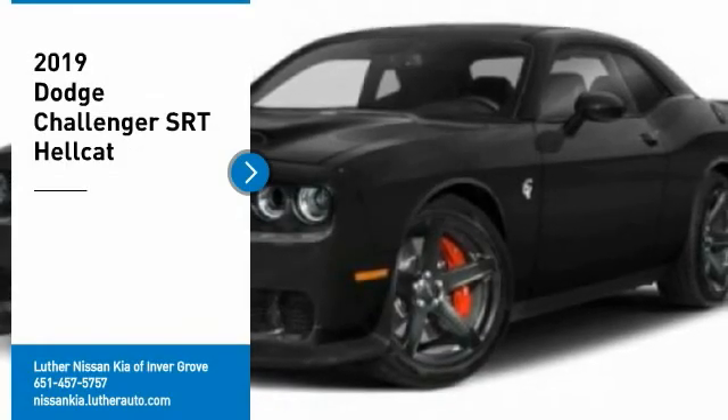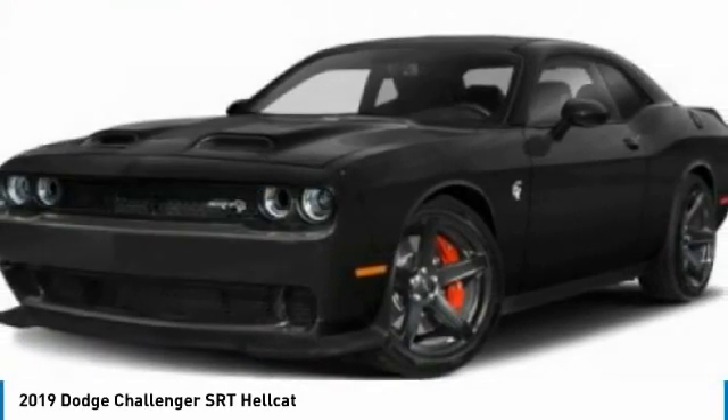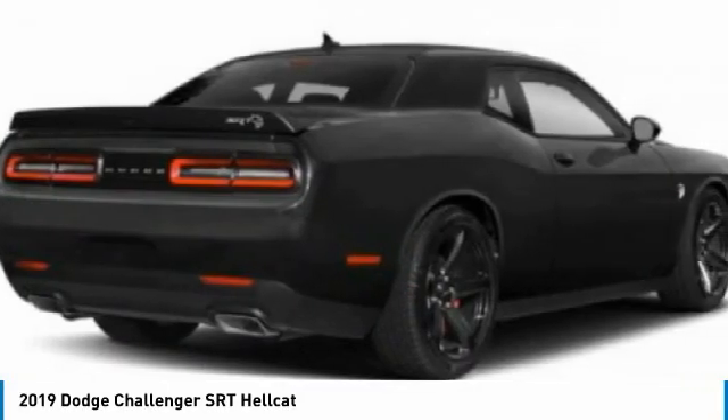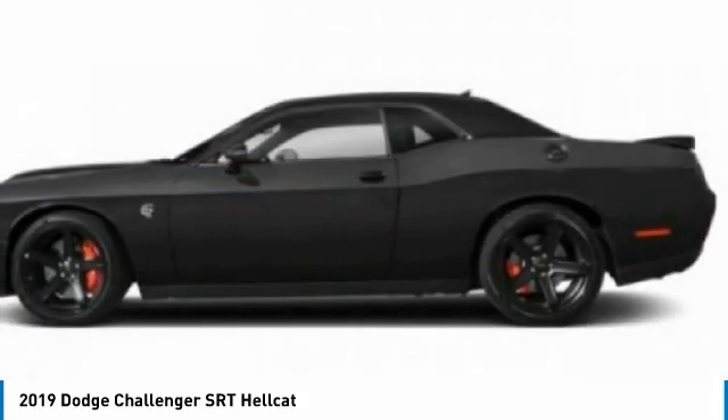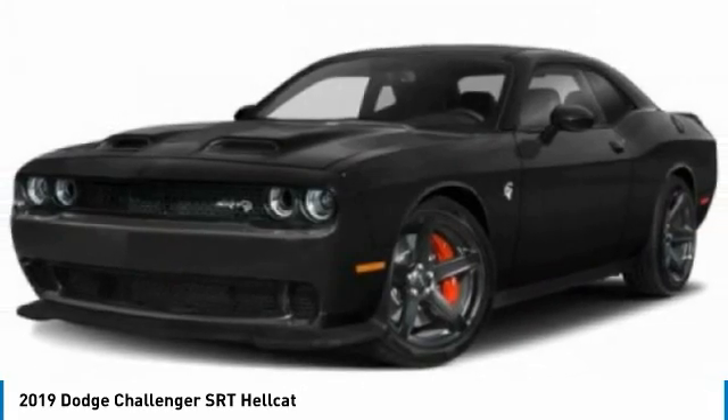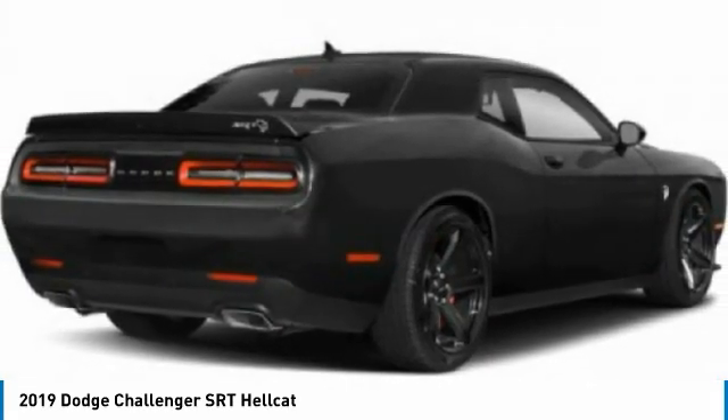Take a ride in the 2019 Challenger. Rated most appealing midsize sports car by J.D. Power and Associates. The Dodge Challenger delivers on style and performance. It's powerful, practical and efficient. Here are some of this vehicle's great options.